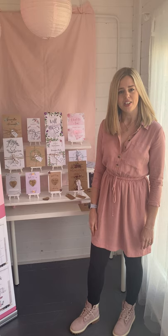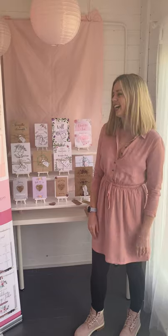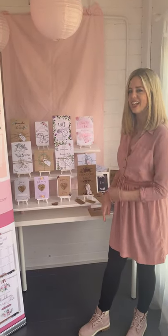Hi everyone, I'm Becky and I run RLS Illustrations. I run this from my garden studio at my home in Dorset. I was supposed to be at a wedding fair today but obviously I can't be there and neither can you, so I thought I'd set up a little virtual wedding fair at my home and show you some of my invitation sets.